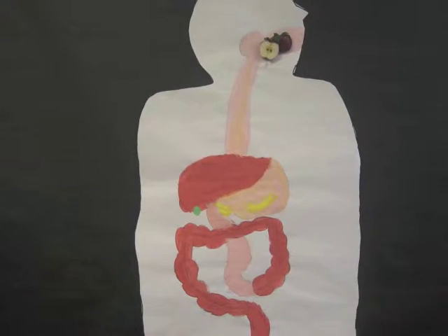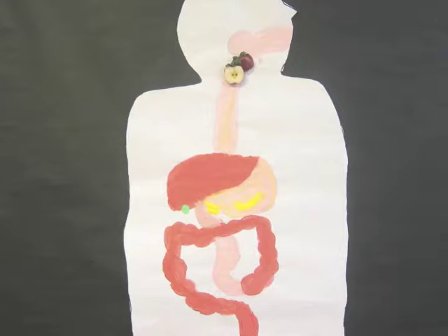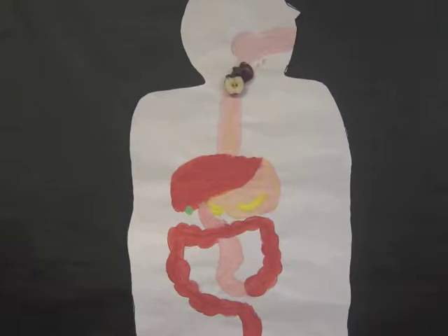The mouth is where the food is located and is the first part of the digestive system. The salivary glands produce saliva, which helps break down the food that the mouth can chew.